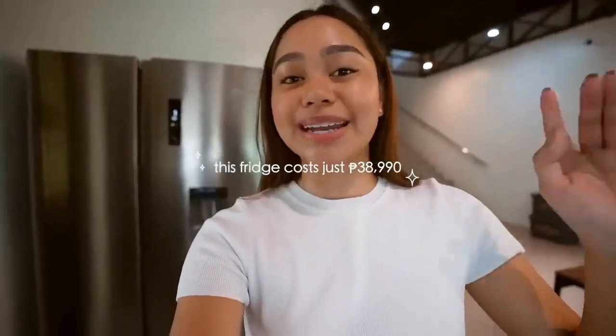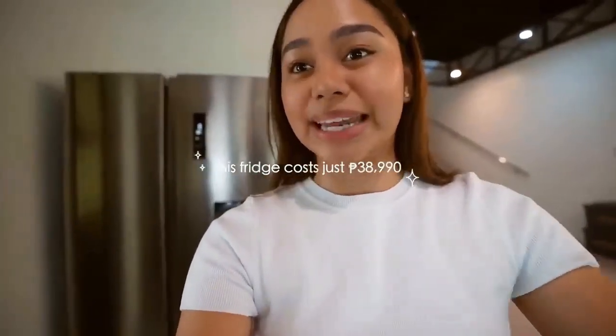This ref is going to be on sale this 12-12, and it's a great price because it's going to be available for P38,990 only for this ref. I also have exclusive P1,500 coupons for you guys — 50 each for Shopee and Lazada. I'll put the link below in case you guys want to check out this ref.